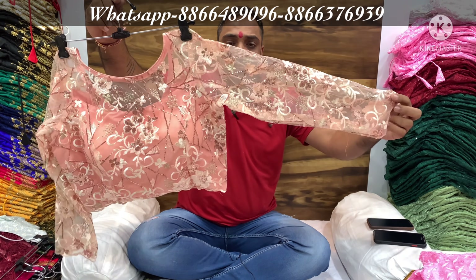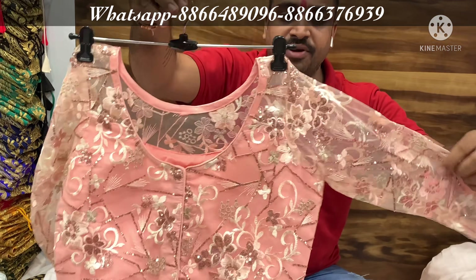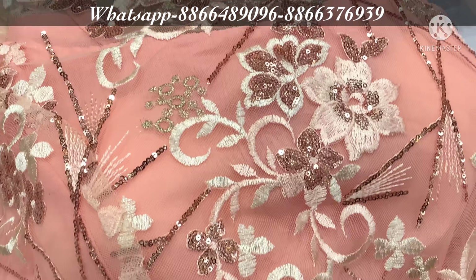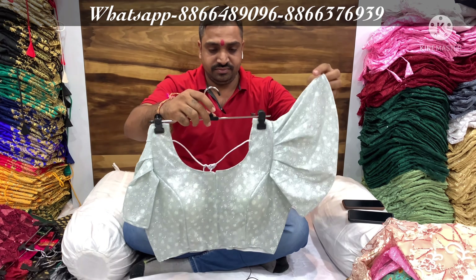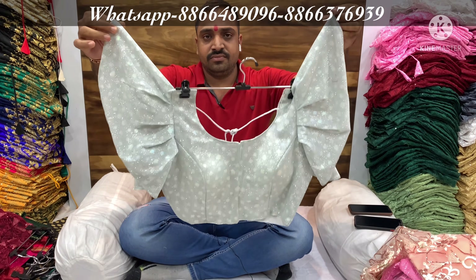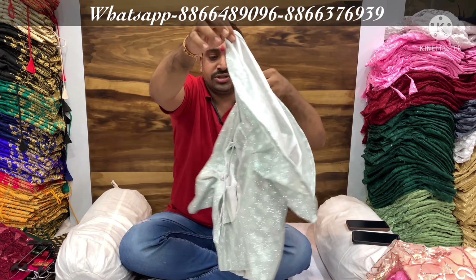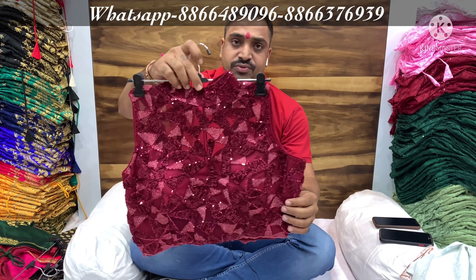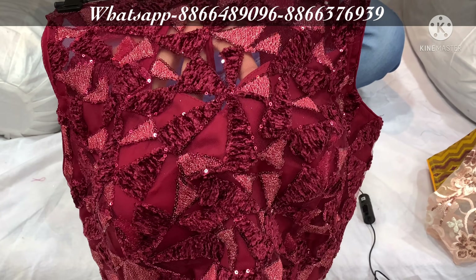This is the most hot-running item here. Imported fabric. The whole sequence is not Indian — this is imported. Balloon sleeve in sparkle imported fabric. In all designs you can do size 42.